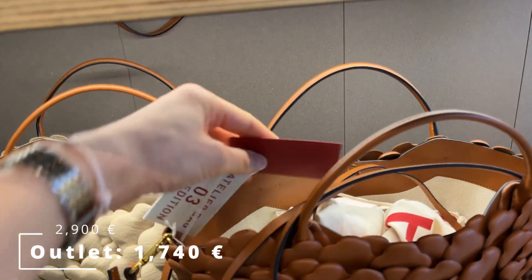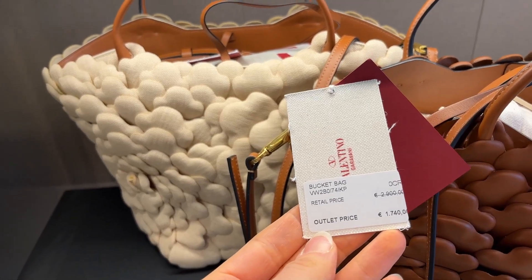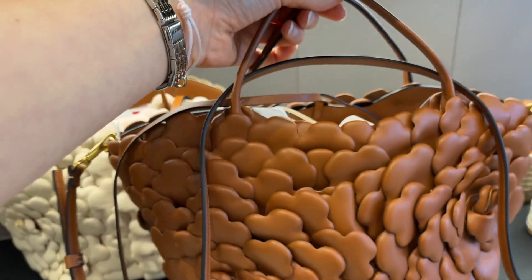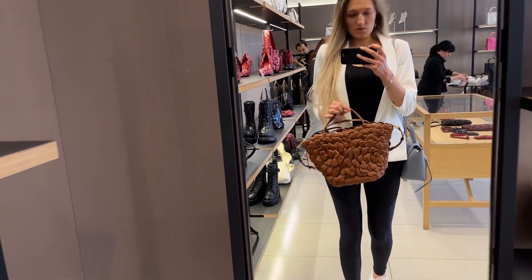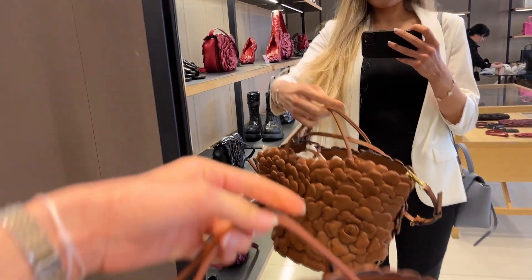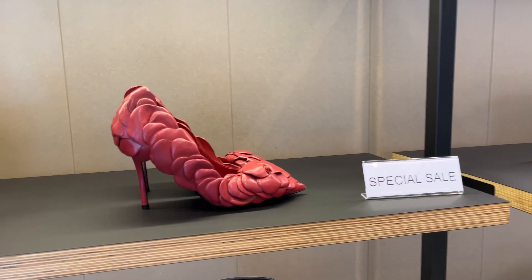Today's video is part two of my luxury outlet shopping vlog from the Mall Firenze. I already uploaded part one, which featured Celine, Ferragamo, Saint Laurent, and a bit of Givenchy. I had to break it into two parts because I got so much footage, and I did my best to include the before and after price tags. Part two features Balenciaga, Burberry, Gucci, Prada, and Valentino.